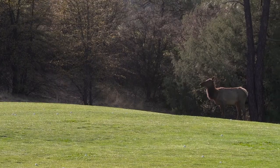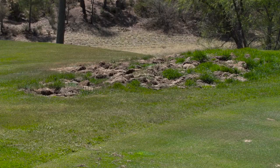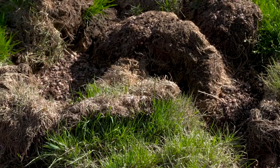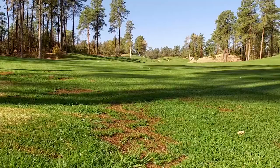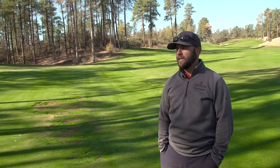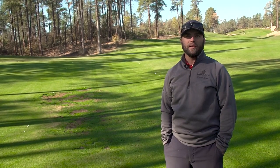But the problematic wildlife for us is elk and javelina. They actually do more damage than good to our golf course. A lot of people like to see them around but don't appreciate the trouble that they cause for us and for the maintenance team. Elk obviously eat grass all night and make a mess with their droppings.